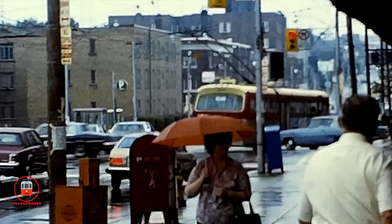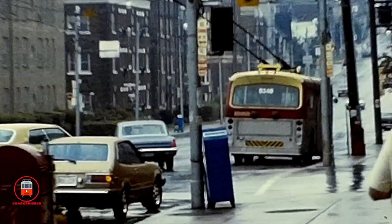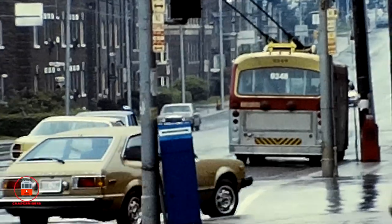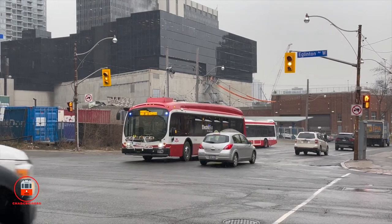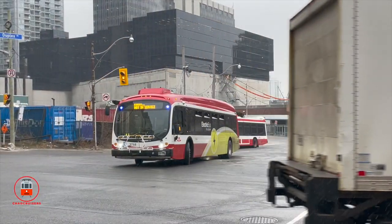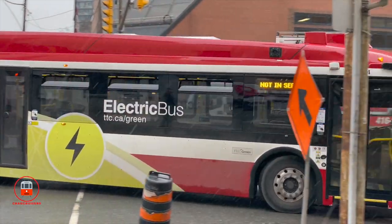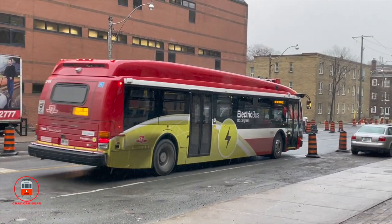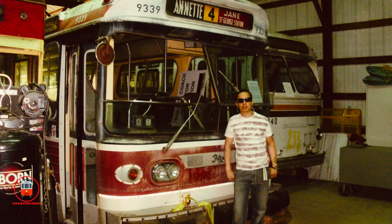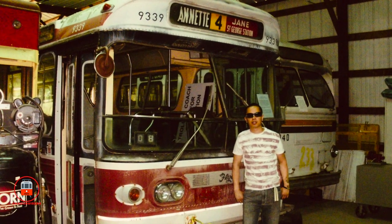More recently, electric buses have made a comeback in Toronto, albeit in the form of a battery-powered version. Currently, different models are being tested and evaluated across the city. Very little evidence remains of Toronto's trolley coach system. The last remaining trolley coach, number 9339, now resides at the Illinois Trolley Museum, just outside of Chicago in the United States.